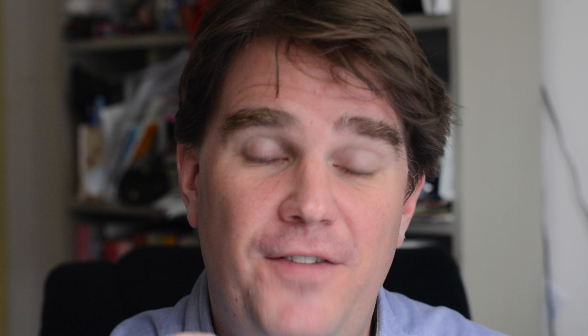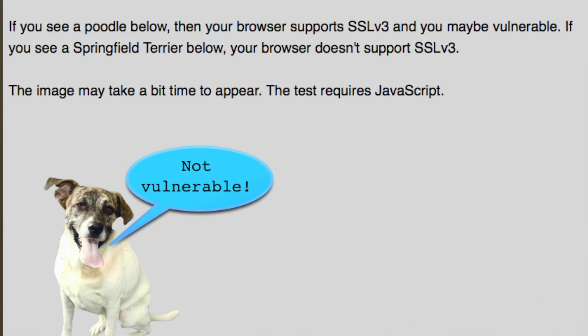So is your browser vulnerable? Well, the good news is there's a simple test. You can go to a website called poodletest.com — I'm not making this up. And if it finds that you're potentially vulnerable it will display a picture of a poodle with a little speech bubble saying 'vulnerable'. And if you're not vulnerable it will display an image of a Sealyham Terrier instead. Crazy out there, isn't it?